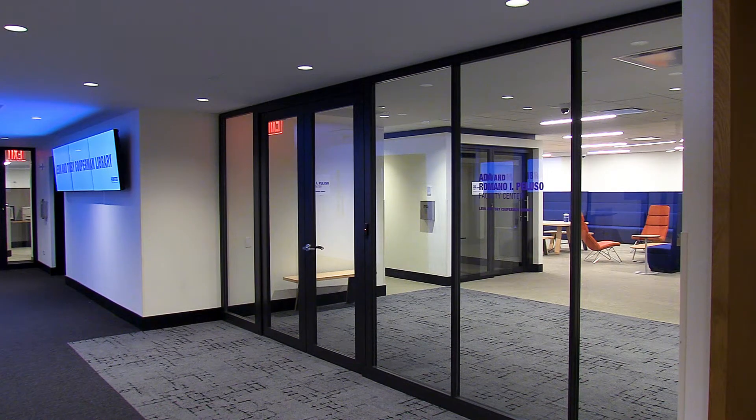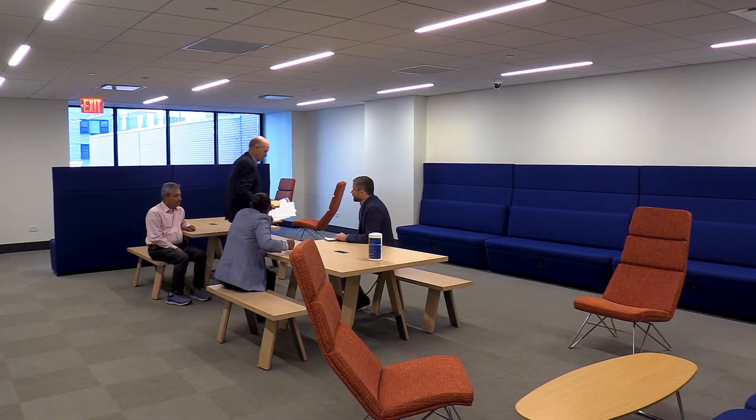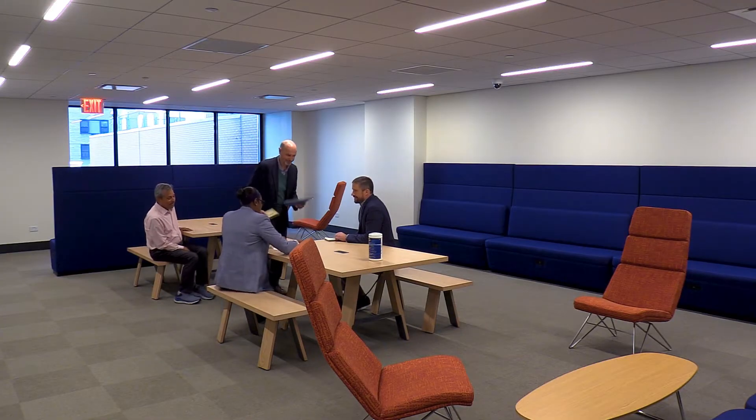The floor also includes a new communal workspace for Hunter's librarians. 'We're hoping to see these office spaces get some usage and also offer our library faculty, our librarians and our library staff more opportunities to cross paths with faculty inside of the library.'